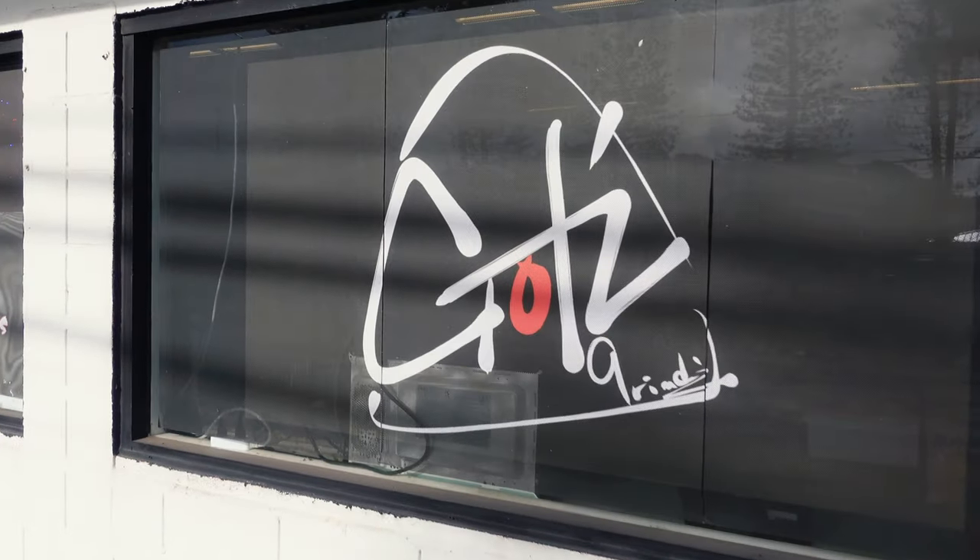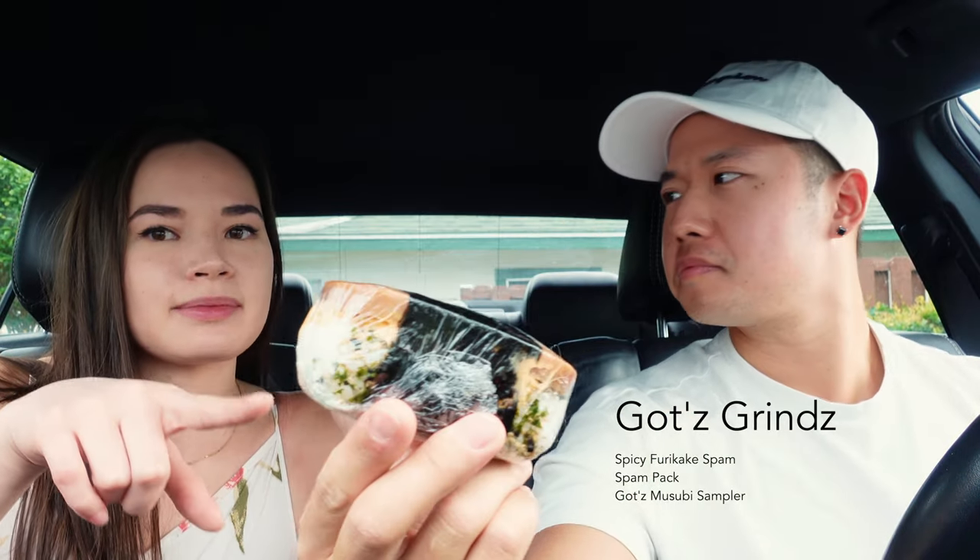For breakfast, we are getting a little bit of an unconventional meal. Rather than enjoying the classic American breakfast like pancakes or waffles, we decided to go with a Hawaiian specialty — musubi. We got this at Gotts Grime. We got a bunch of different stuff, including the spicy something something musubi.